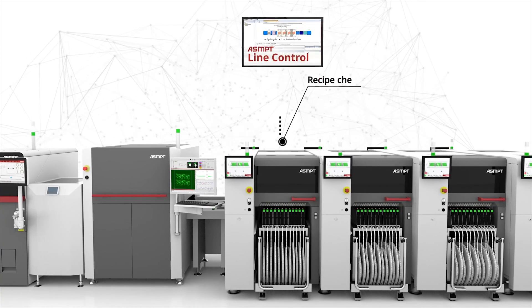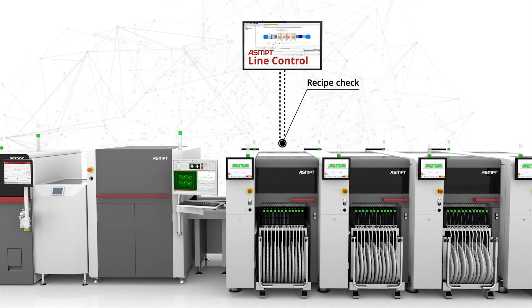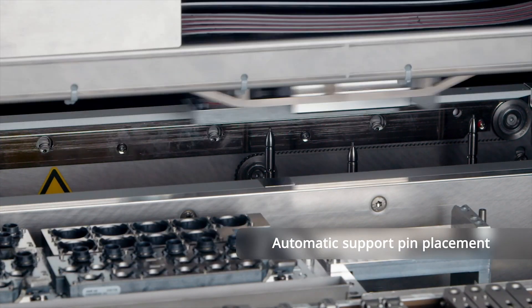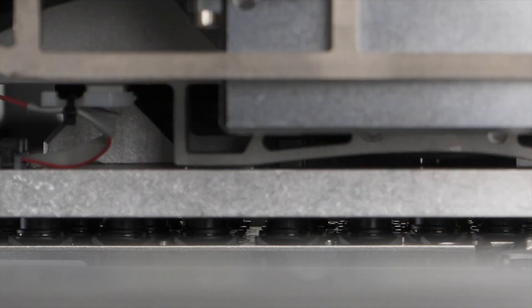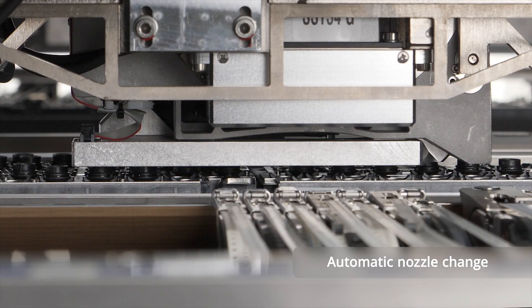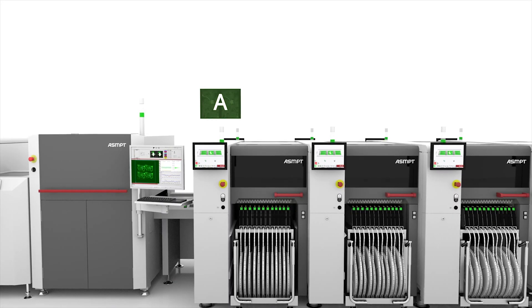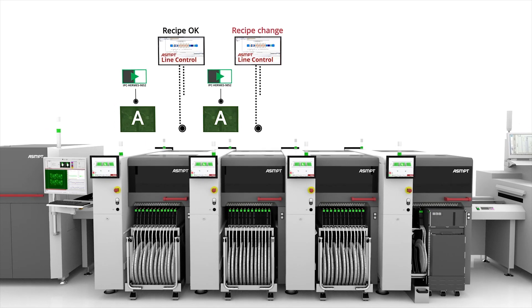The arrival of the PCB at the C-Place placement machine triggers the Hermes handshake, which in turn initiates the conveyor adjustment. Simultaneously, ASMPT line control checks the recipe and either confirms it or prompts a program change. If that's the case, then the program download additionally enables automatic placement of support pins and, if needed, a fully automated nozzle change as well. Once all the changeover activities are finished, the board placement automatically begins. This seamless process is repeated at every C-Place machine down the production line.